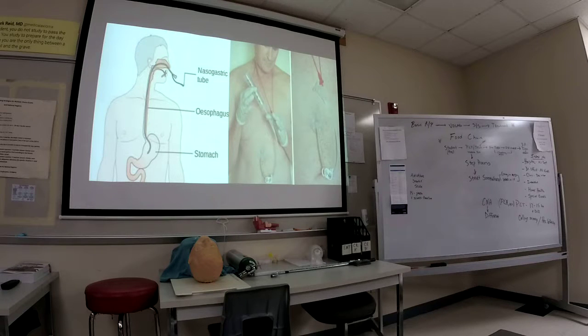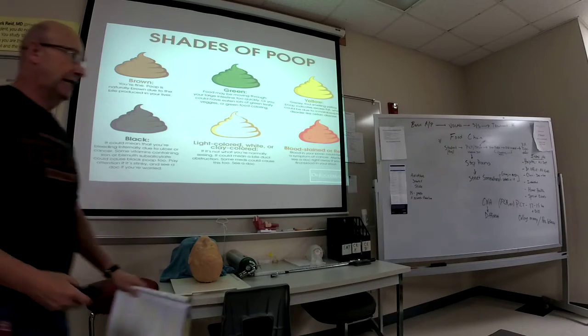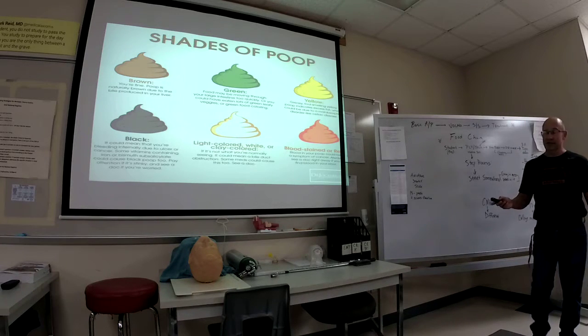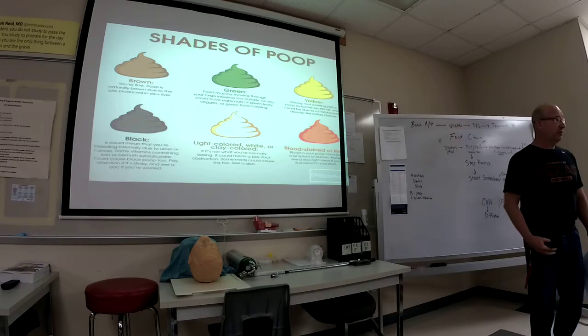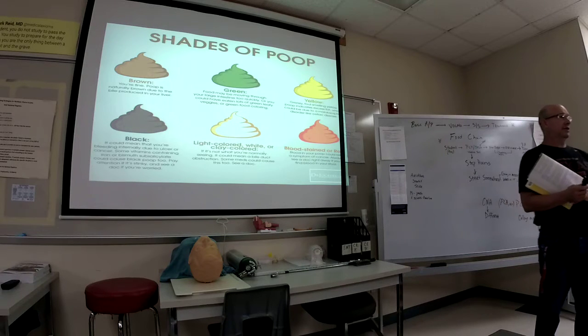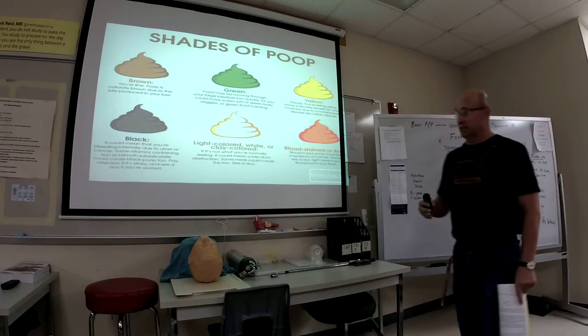Believe it or not, the color of poo stands for something, and there are test questions dealing with this. If you go in and see green poo in the toilet, you would report that to the nurse. Some patients poo in a little hat so you can monitor their output. Anything but brown, you would report. You want to report this or at least be aware of it. I'll print this off so you can see what each color of poo means.